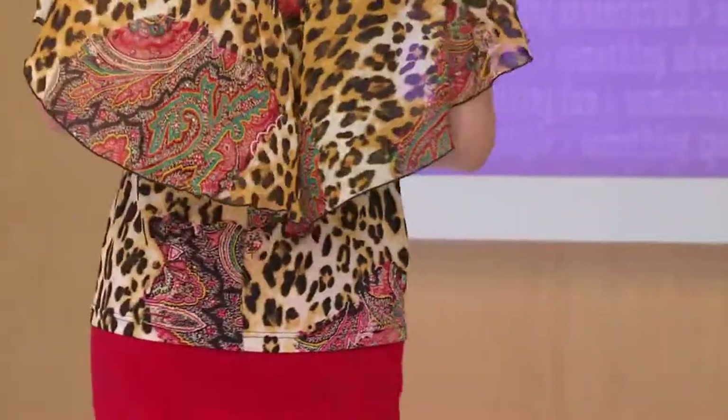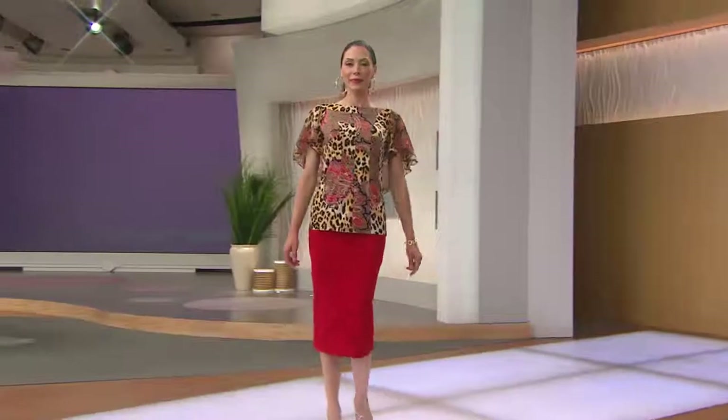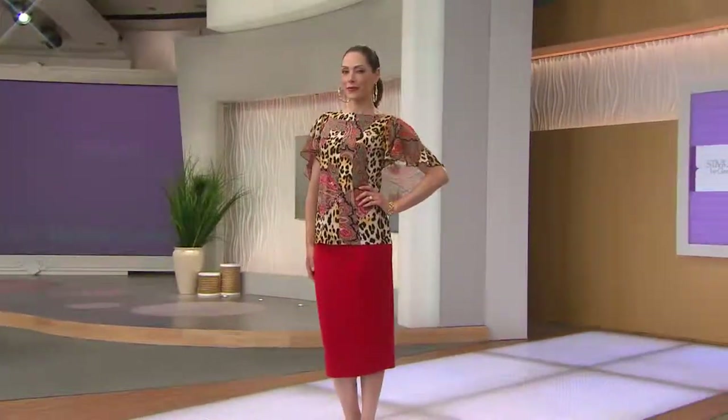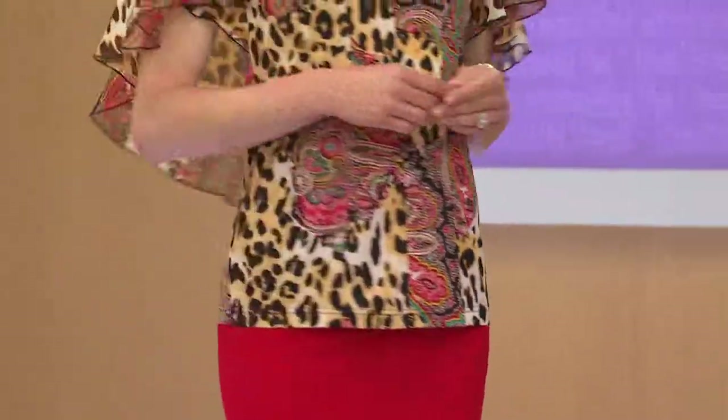And we have this at a feature price today. A feature price means we've lowered the price on this top for a limited amount of time. We don't know how long we're going to keep it at this price — it could jump back up to the regular QVC price. So $45.48.